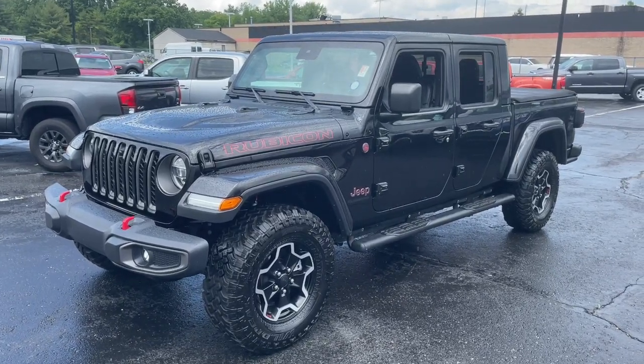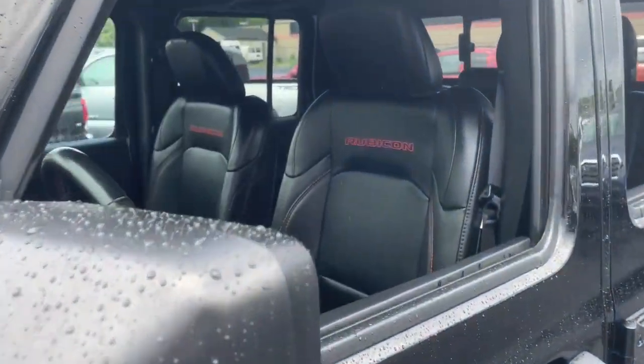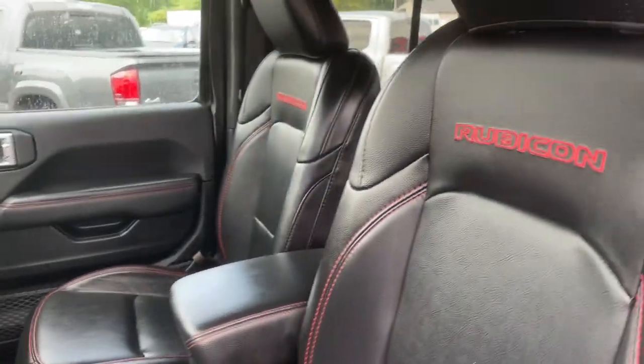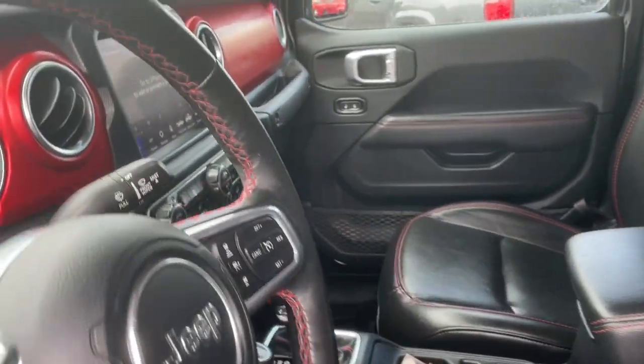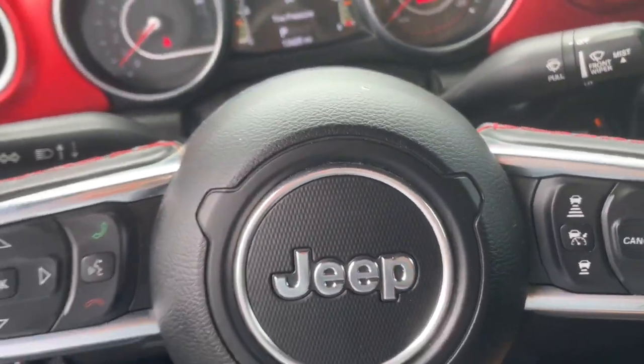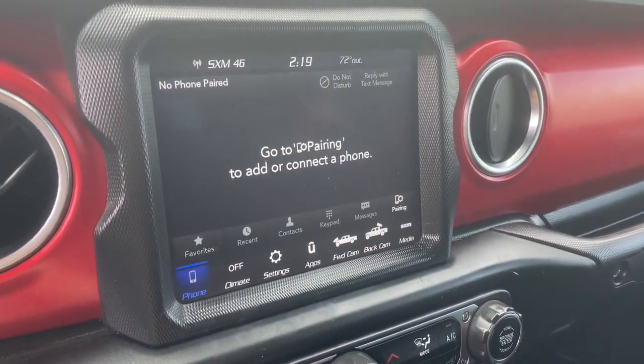This unapologetically rugged Gladiator is the ultimate trail partner. Available with a long list of off-road specific options, this midsize pickup's extended wheelbase offers a smooth ride and roomy rear seating. And tech-savvy infotainment and advanced safety features are on board to keep you safe, connected, and entertained.